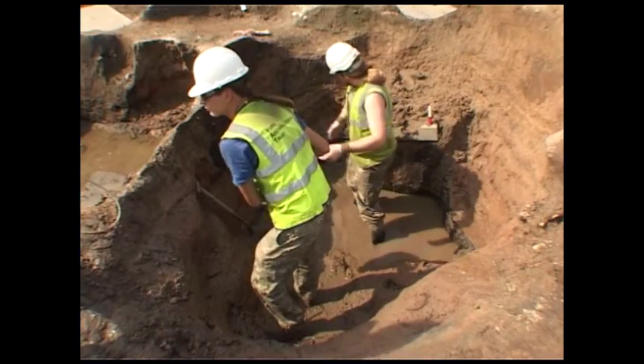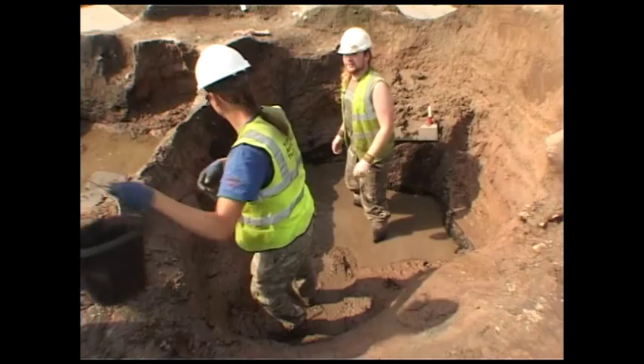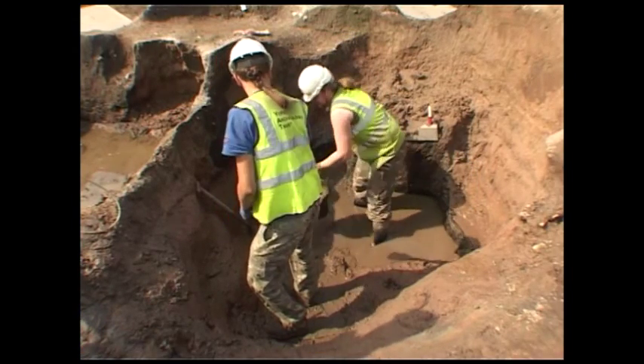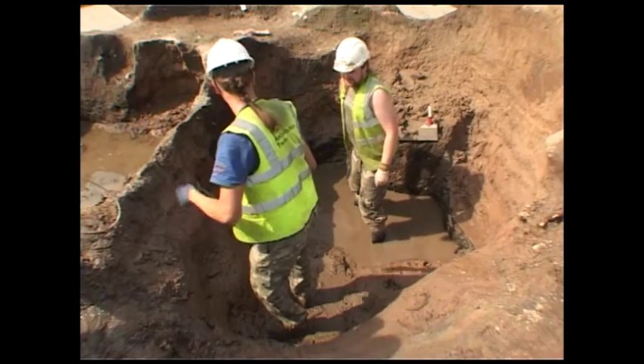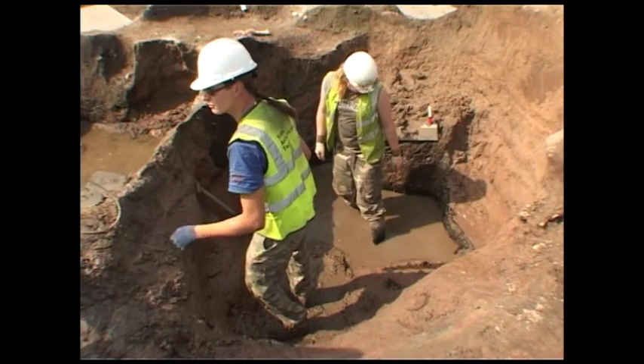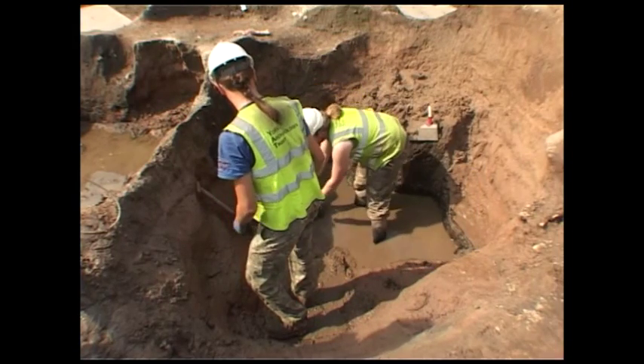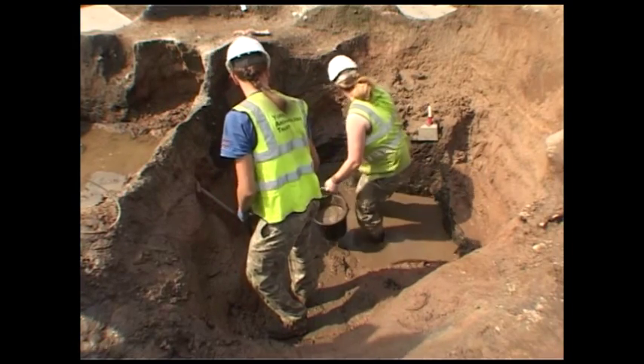So a timber-lined structure seems more sensible for a long-term feature like a well. The latest theory goes that you have a large well for fairly industrious purposes, and as the sides start to collapse and it becomes unmanageable, it's then used for disposal of cess.